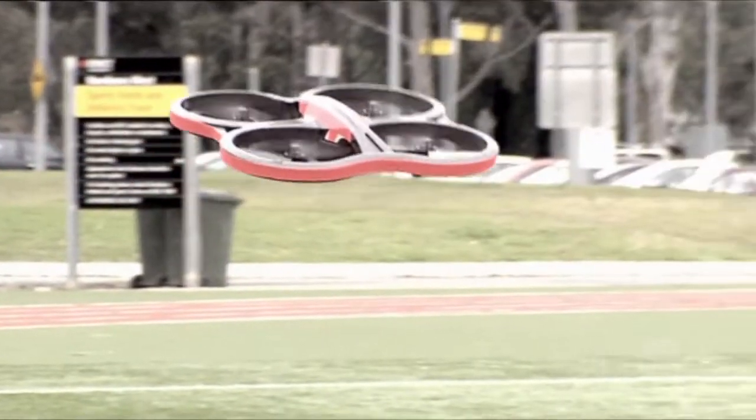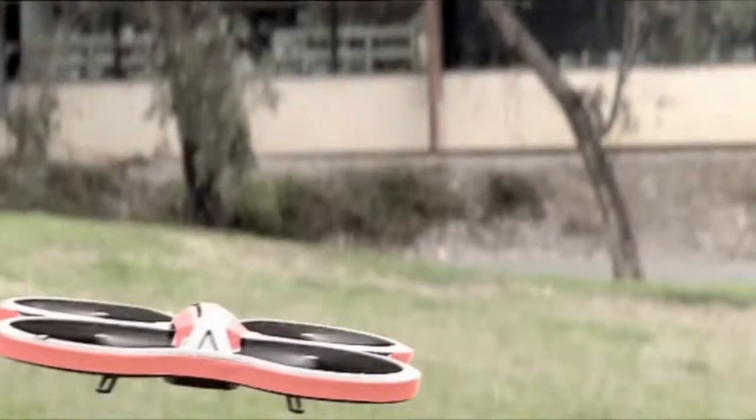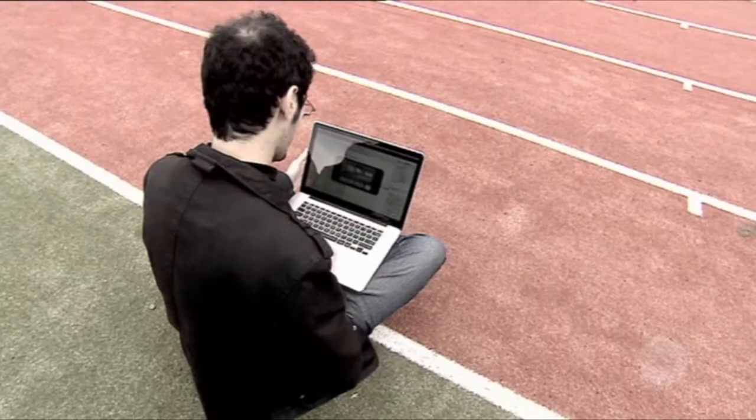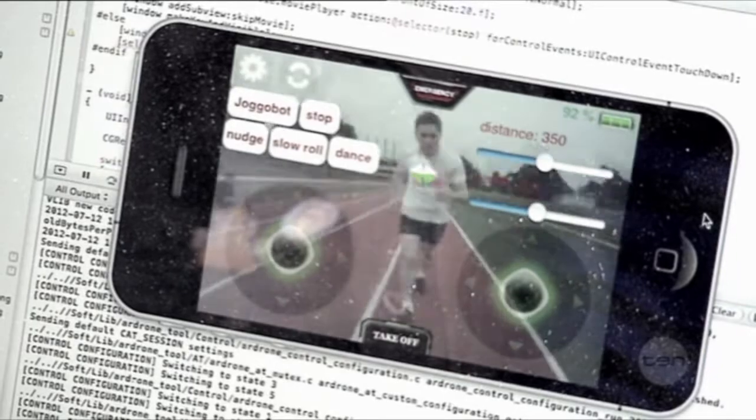JoggleBot is a quadcopter propelled by four rotating fans. Its frame is made of polystyrene and plastic, and it can take off, fly, and land on its own thanks to some software we designed. The software currently runs on a laptop which communicates with JoggleBot wirelessly and receives a live video feed from JoggleBot's camera.